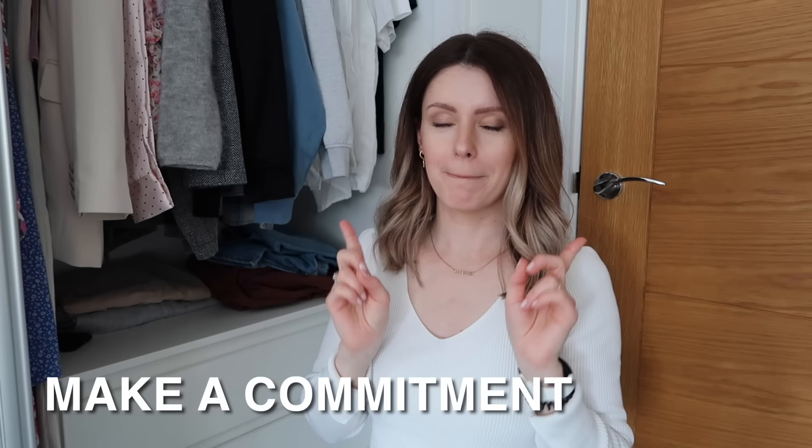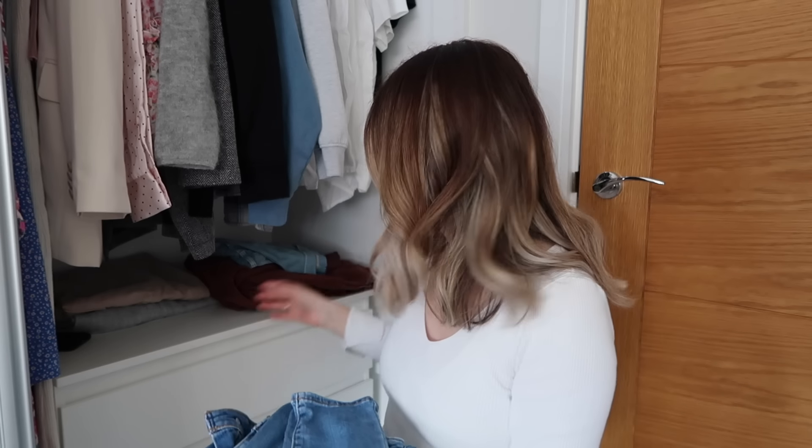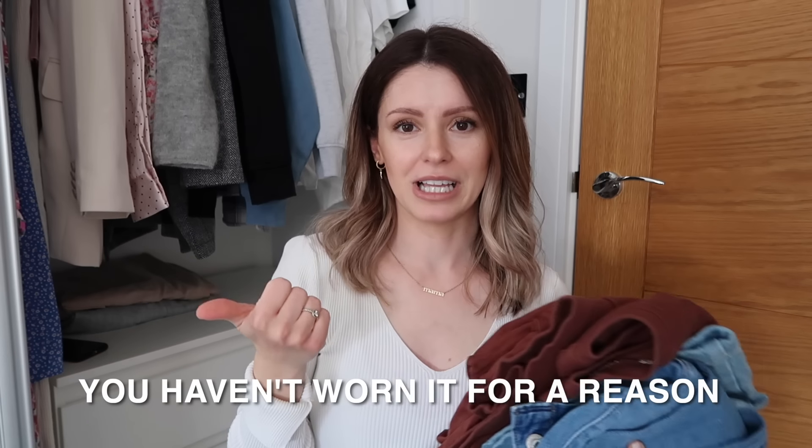Step four is to create a donate pile, but make a commitment to it. If you're going to sell items, take your pictures right now and put them up on Vinted or wherever as soon as possible. Give yourself a time frame — maybe two to three weeks. If it's not high value and doesn't sell, just donate it straight away. I've got a few things here I'm getting rid of because I noticed I haven't really worn them much in the past season.